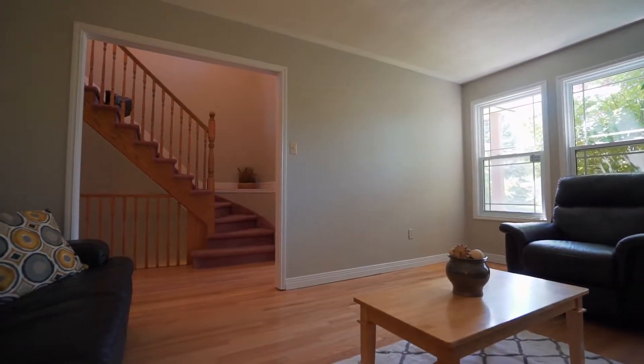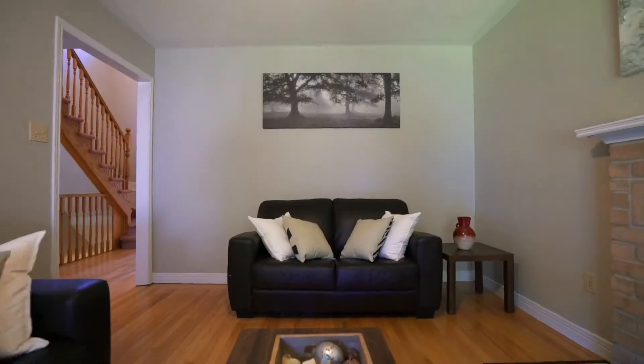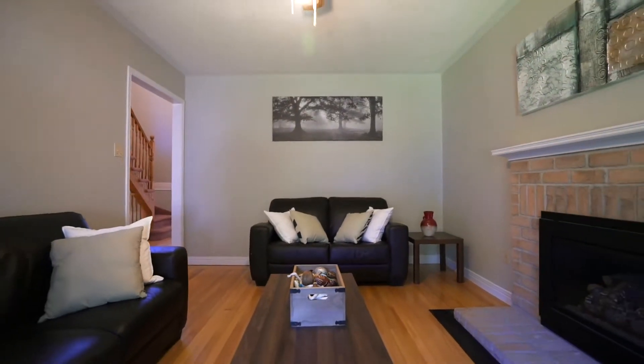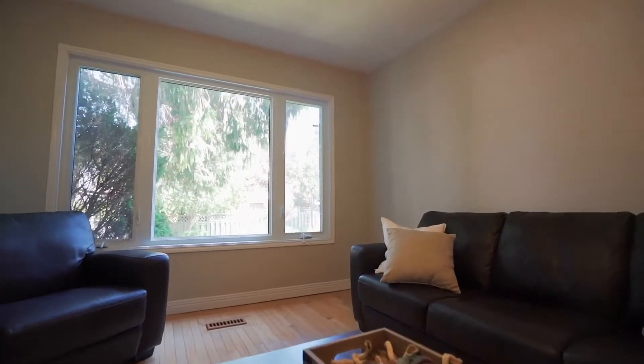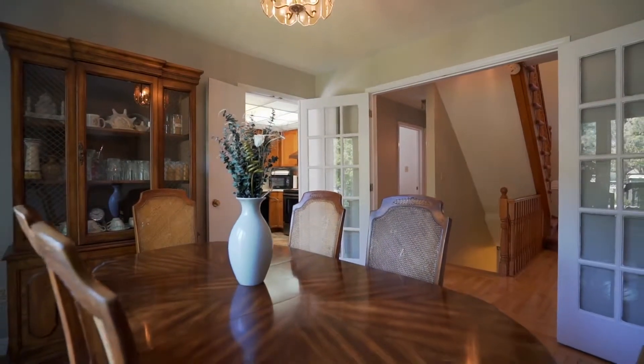One thing you'll notice right when you walk in are the high ceilings, which give the home a bright and spacious feel. The main level offers beautiful hardwood floors and big bright windows throughout the front and back to bring in the natural light into the home.